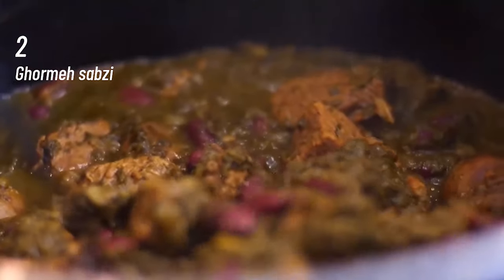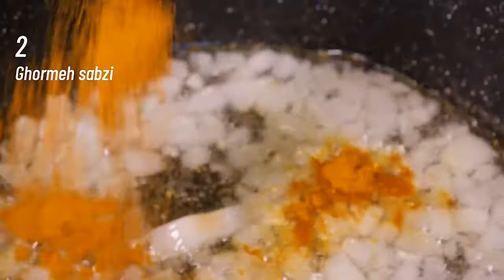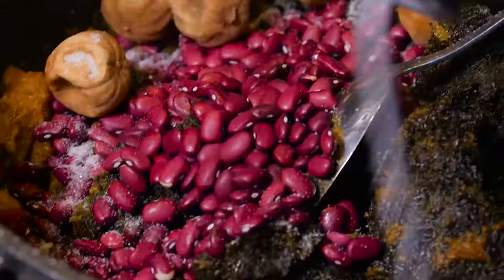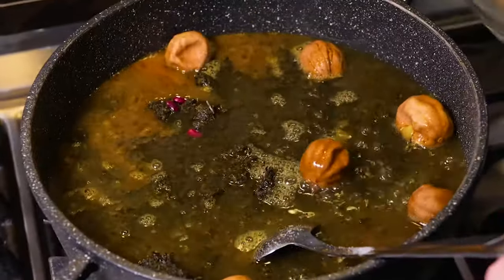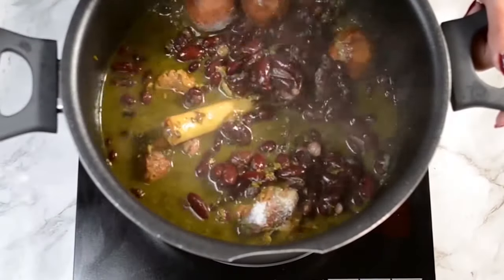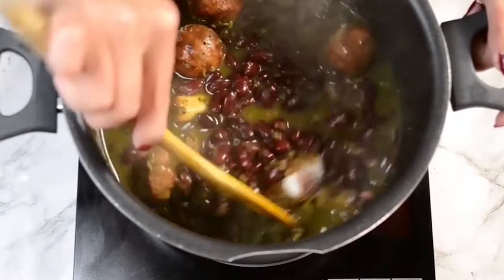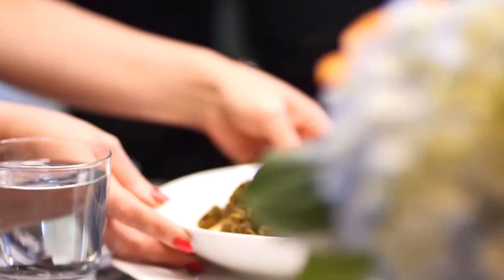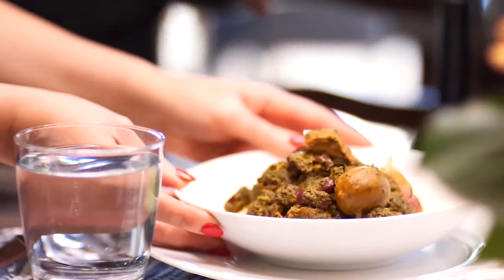At number 2, Ghormeh Sabzi. Ghormeh Sabzi is an incredibly delicious Persian stew served over steamed basmati rice. It has tender cooked meat in intensely fragrant, rich and lemon herb gravy along with kidney beans. Popularly known as the National Dish of Iran, this stew is packed with protein and fiber.